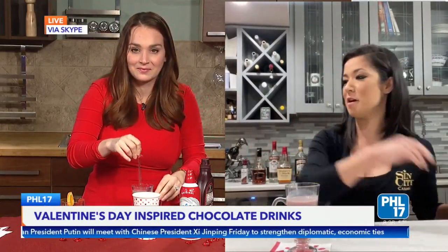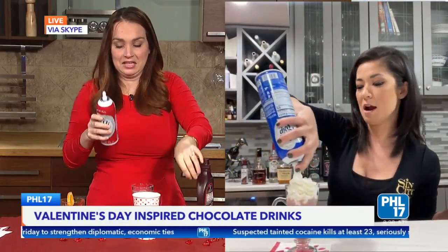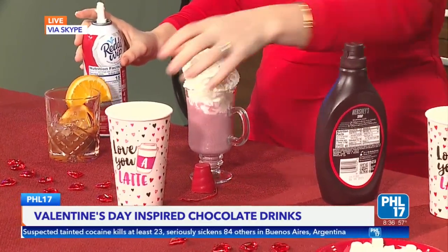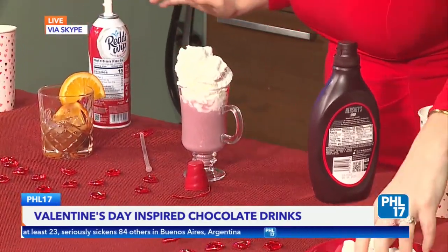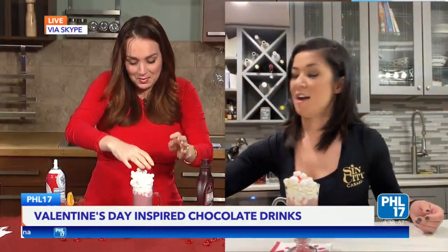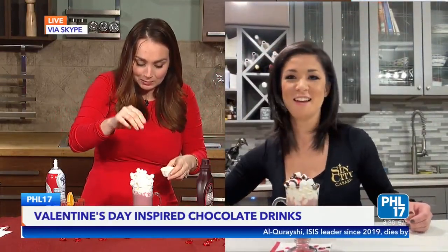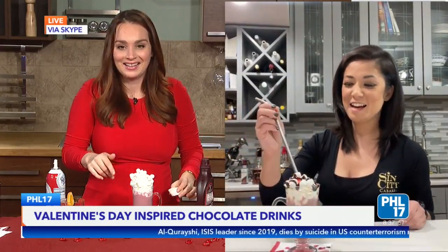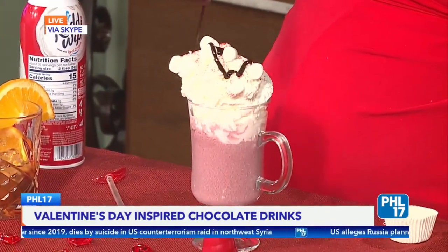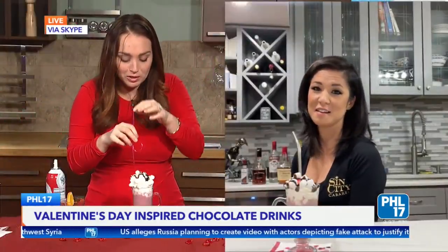Give it a little stir, and then this is the fun part — we can add some topping. What's hot cocoa without marshmallows? It is nothing. Do some sprinkles with a little red Valentine's Day flair. Jessica, this is so nice of you to send us all this stuff. And then use your straw, take a sip, and tell me what you think. This is so romantic — this would be a fun thing to do with your loved one, making drinks and sprinkling on things.